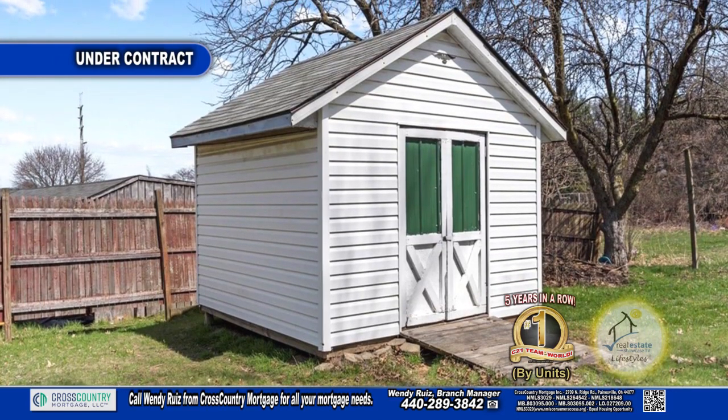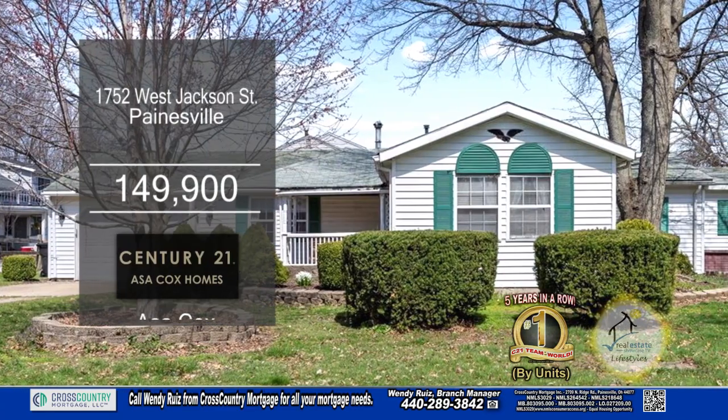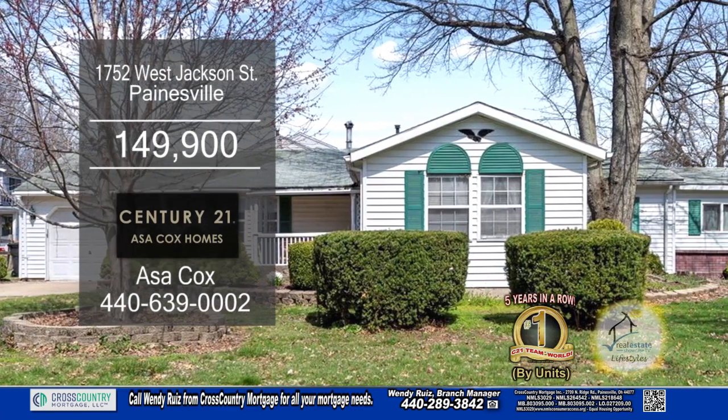The large backyard has a shed. This home is only minutes from shopping, restaurants, and Lake Erie beaches.